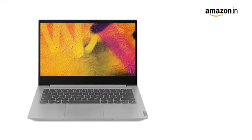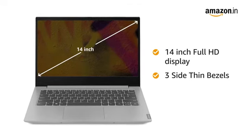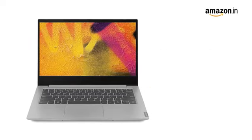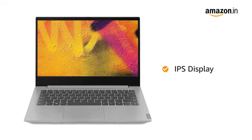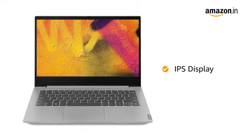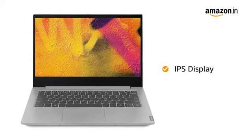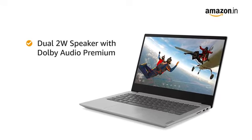The Lenovo IdeaPad S340 laptop features a 14-inch Full HD display with slim top and side bezels and an anti-glare display. The IdeaPad S340 also has an IPS panel. The combination of IPS panel, FHD and anti-glare results in a high-quality display, vibrant colors and better viewing angles. It comes with 2W dual-speaker with Dolby Audio Premium.